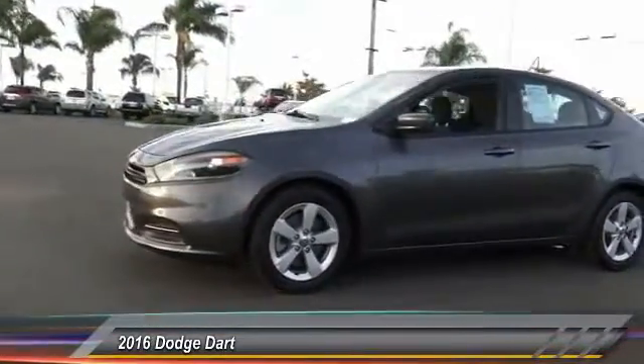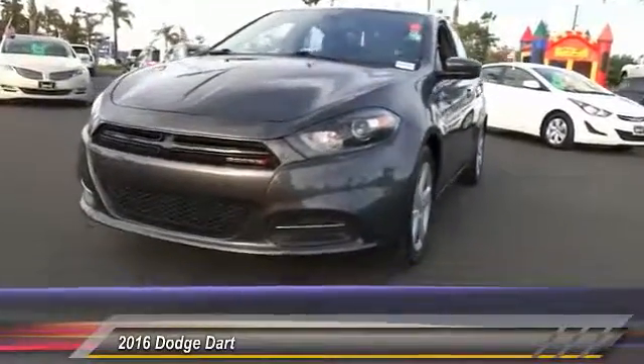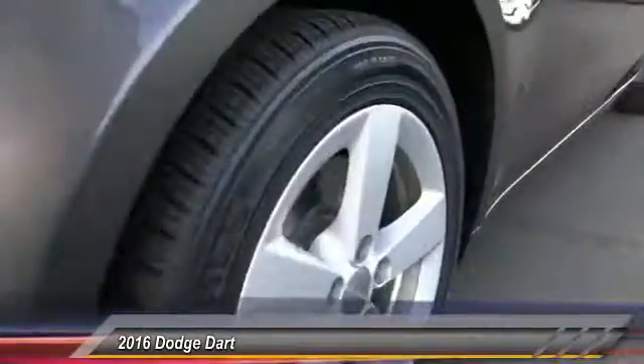Chrysler had previously applied the Dart name to a Ghia-built show car in 1956. This vehicle is priced below $20,000 and has less than 35,000 miles.